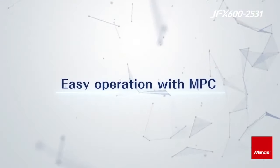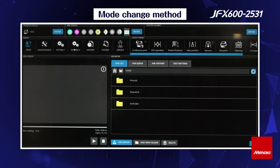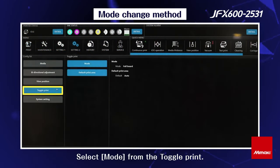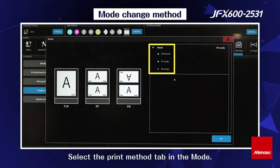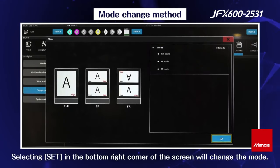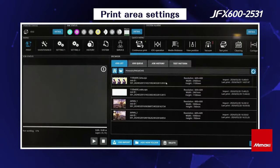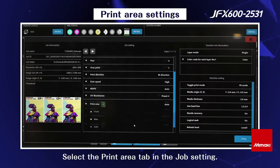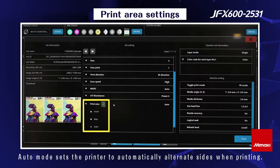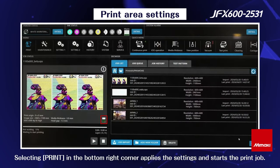The MPC is an icon-based navigation system which makes it easy for quick identification of functionality. You can quickly and easily change print modes from front-front, front-reverse, or full bed print area. When the print job is selected, there will be an icon confirming the print location.